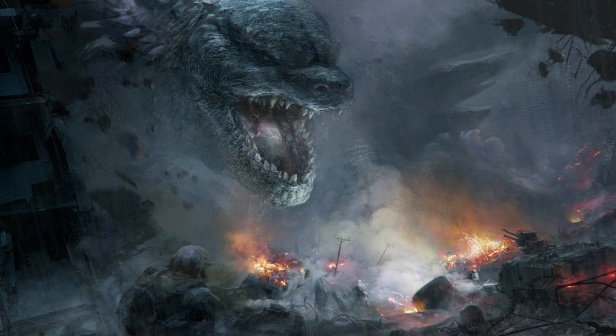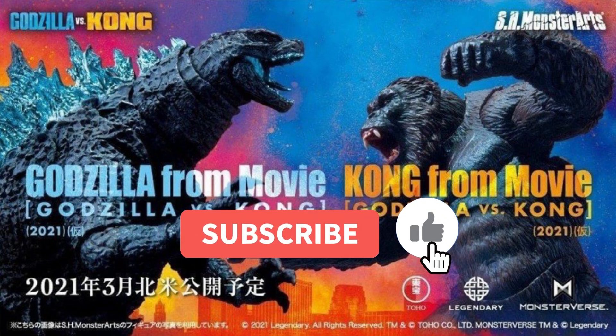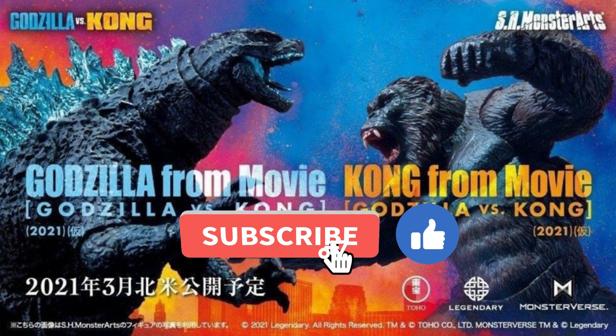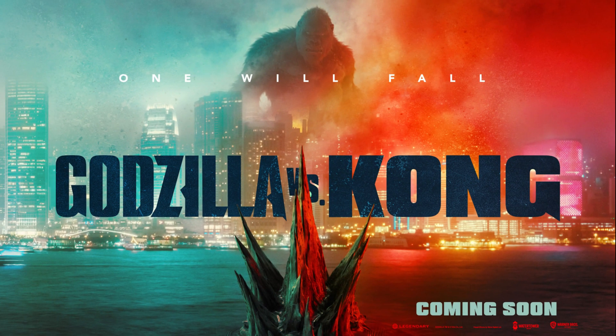Hello everybody, welcome back to BBP channel. This video is about the Godzilla vs Kong new merchandise. Hey there, Kaiju fans. If you have extra money this month, you may want to purchase this new set of merchandise from the upcoming movie Godzilla vs Kong.